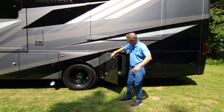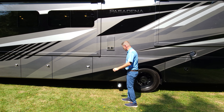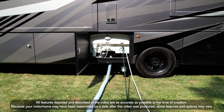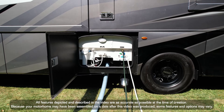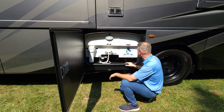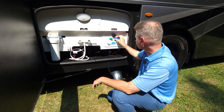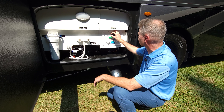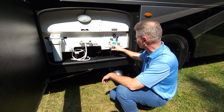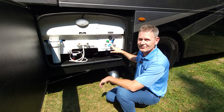The 50-amp shore power cord is on a power reel — press the button to connect, then reel it back in when done. The main wet bay has whole-home filtration, an exterior shower with hot and cold, and low-point drains. The Nautilus system is the easiest wet bay to use — just follow the diagram: dry camping, filling the tank, sanitizing, tank flush, city water connection. Real easy, just follow the directions.